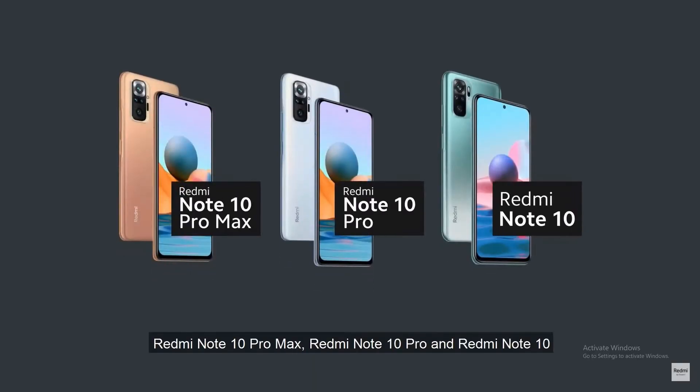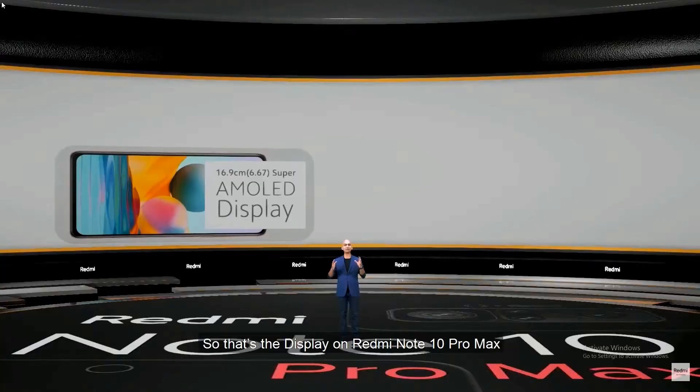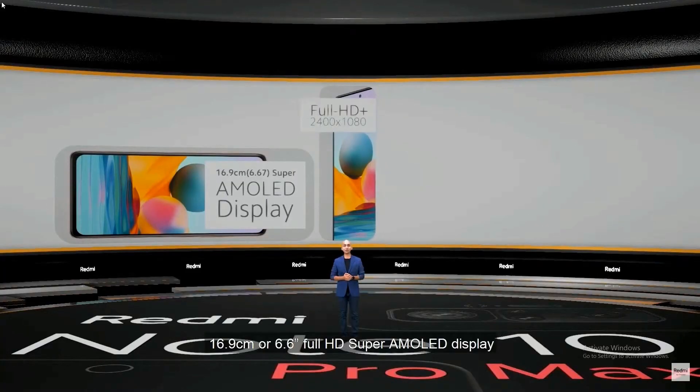My name is Realme X7 Pro. Friends, you have a Xiaomi Redmi Note 10, Note 10 Pro, Note 10 Pro Max. These three brand new smartphones are going to launch. As you can see, this is a small price. You can see a gimmick in this video.